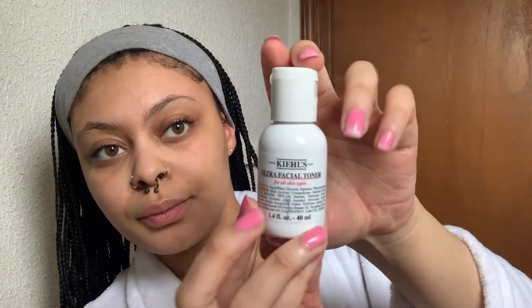Next thing I'd like to do is my toner. I put the toner in my palm — like that much — and I rub it in my hands and apply it to the front and back.